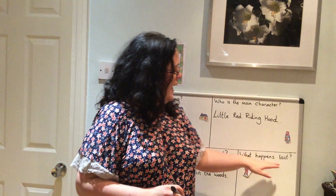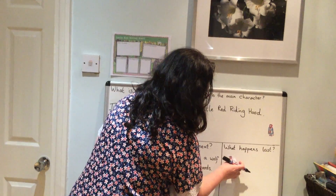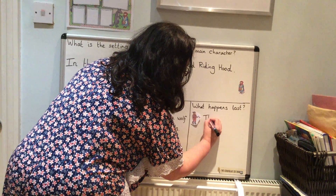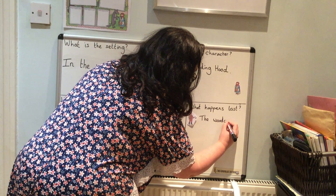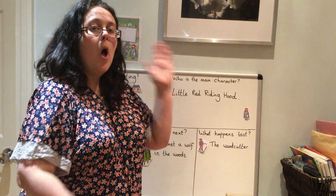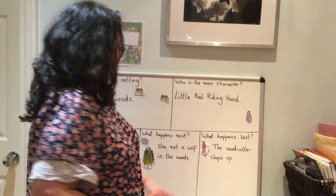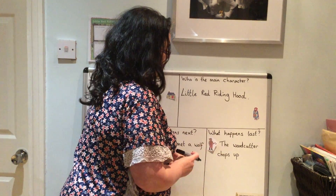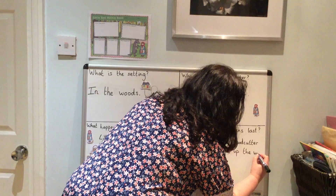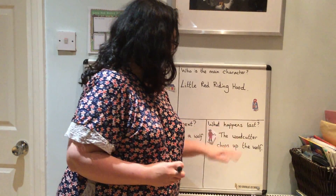And then what happened last? That's right, the woodcutter chops up the wolf. So that's what I'm going to write, and here's the woodcutter — come to rescue Little Red Riding Hood and Grandma. So: the woodcutter chops — I say chops, you say ch-op-ps, chops — up. 'Up' is one of our high-frequency words. So the woodcutter chops up the wolf. And we end our sentence with a full stop.